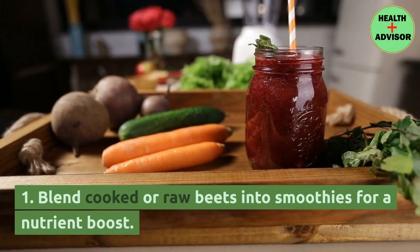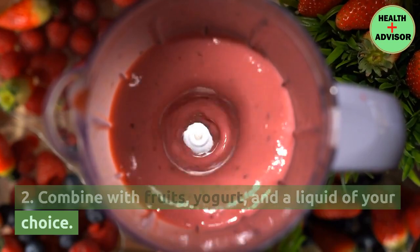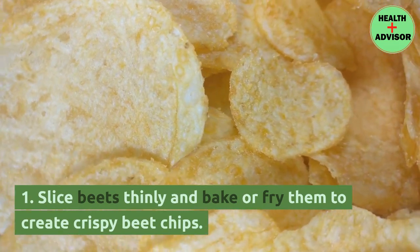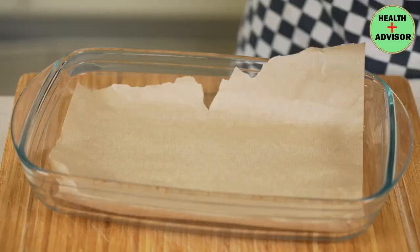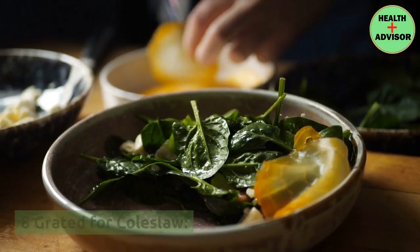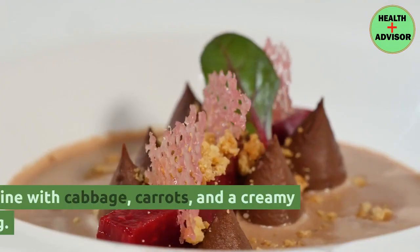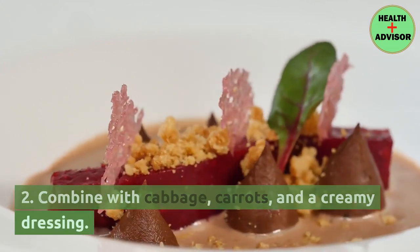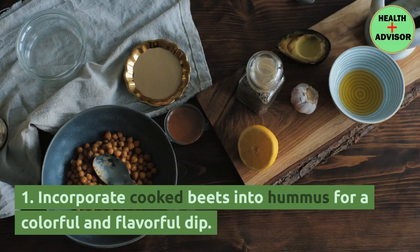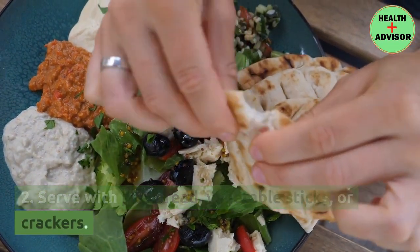Smoothies: blend cooked or raw beets into smoothies for a nutrient boost, combining with fruits, yogurt, and a liquid of your choice. Beet chips: slice beets thinly and bake or fry them to create crispy beet chips, seasoning with your favorite herbs and spices for a tasty snack. Grated for coleslaw: add grated beets to coleslaw for a vibrant and nutritious twist, combining with cabbage, carrots, and a creamy dressing. Beet hummus: incorporate cooked beets into hummus for a colorful and flavorful dip, serving with pita bread, vegetable sticks, or crackers.